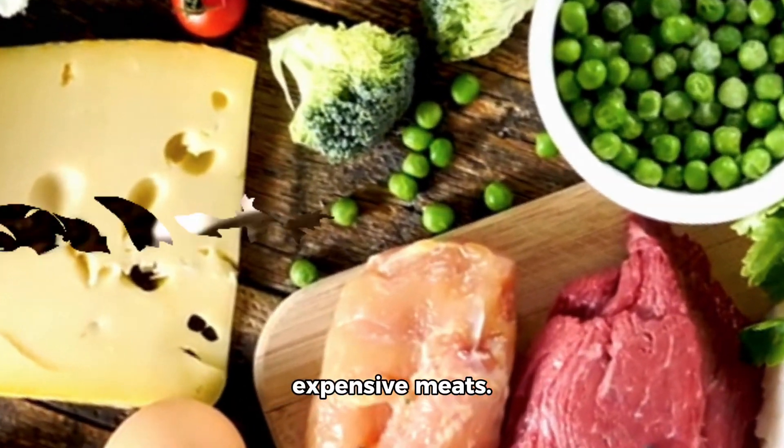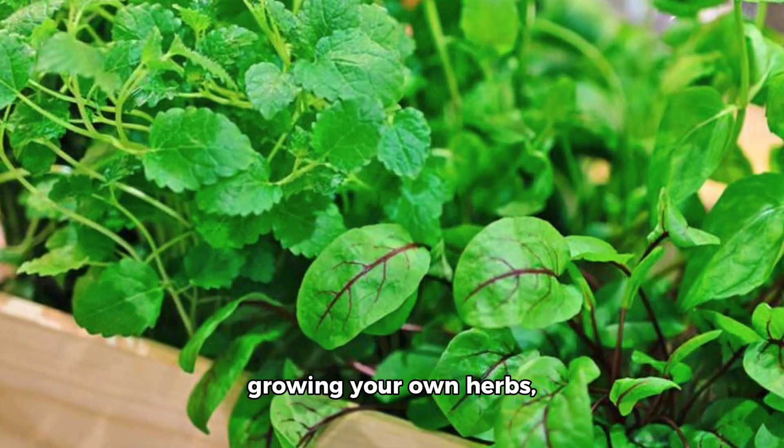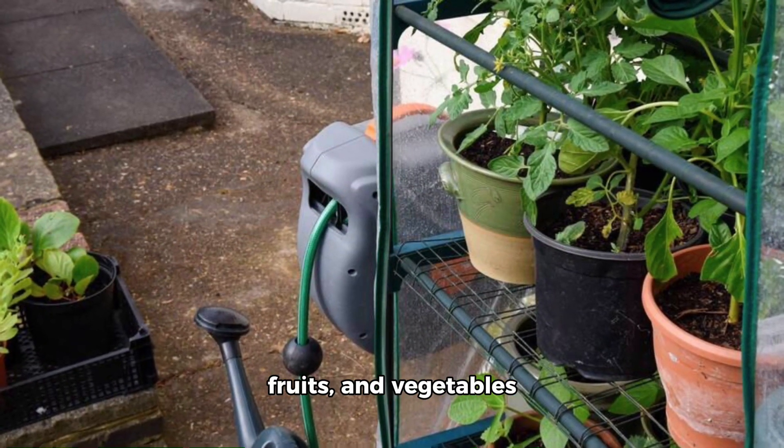9. Grow your own produce. If possible, consider growing your own herbs, fruits, and vegetables to save money on groceries.